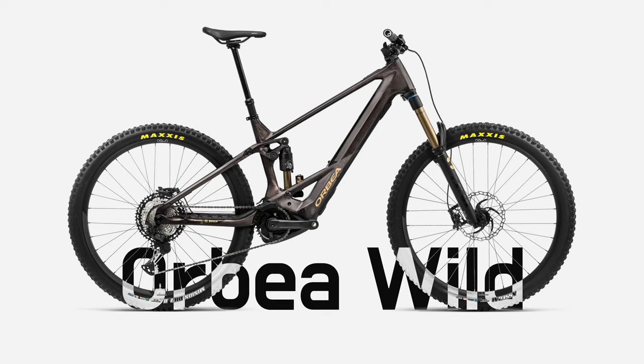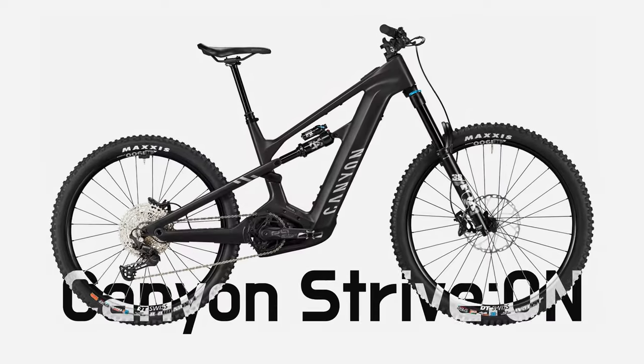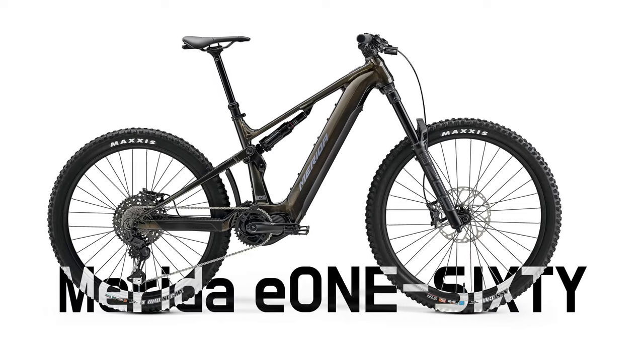From having tested maybe 40 different EMTBs the last couple of years, I have singled out my three top picks when it comes to full fat EMTBs: the Orbea Wild, the Canyon Strive On, and the newly introduced Merida E160.